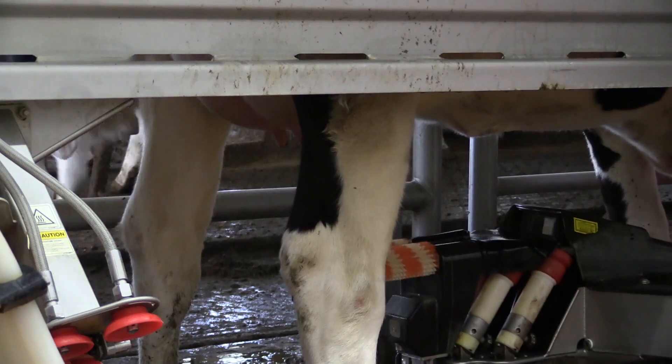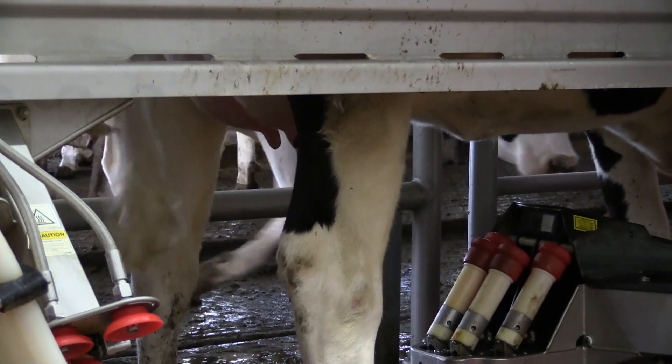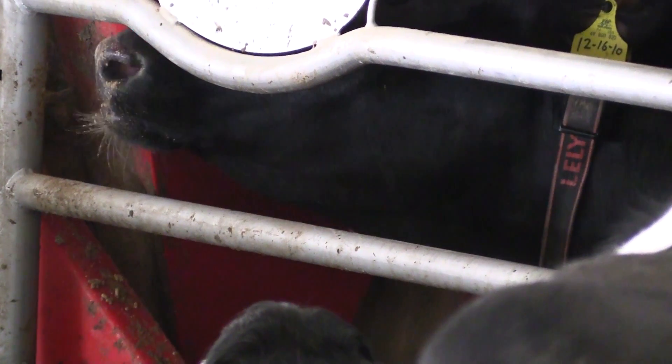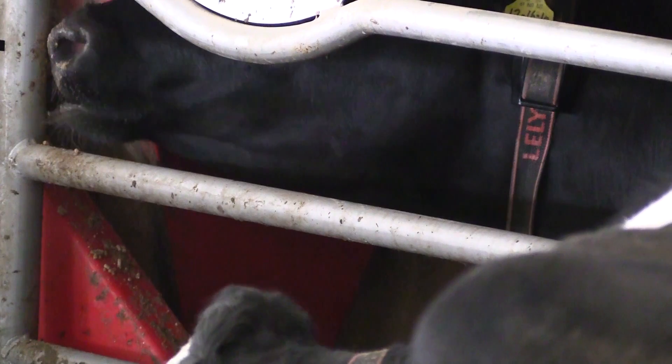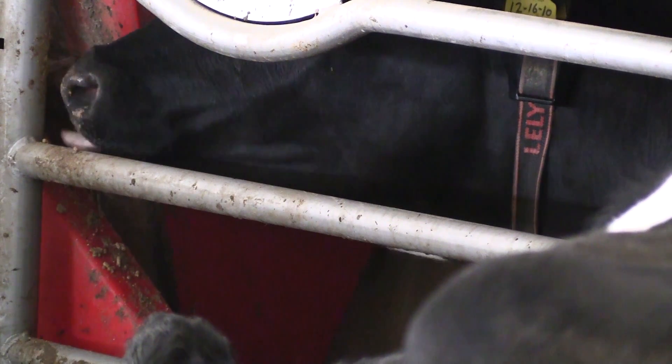It's all done automatically — it's running 24 hours a day whether anybody's there or not. The cows are fed a concentrated nutritional supplement in there to help balance their diet and keep them nutritionally fit.